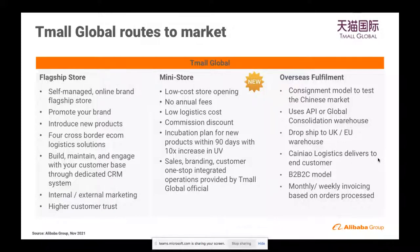Next, we've got the mini store. This is a relatively new concept — a slightly lower-cost opening model with no annual fees, lower logistics costs, and some commission discounts. Tmall Global will help to incubate the brand for the first three months, taking care of sales, branding, and customer service for you. It's quite a nice model to test the market if you're not quite ready to open your own flagship store.